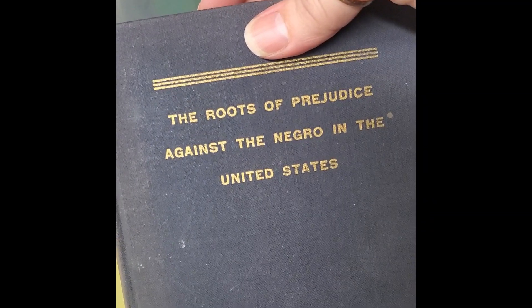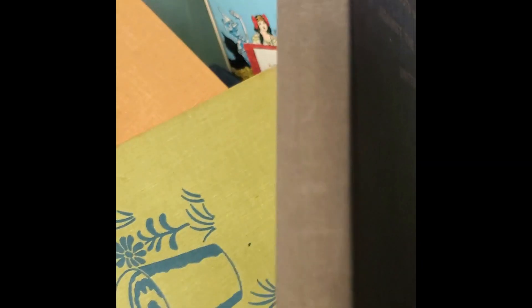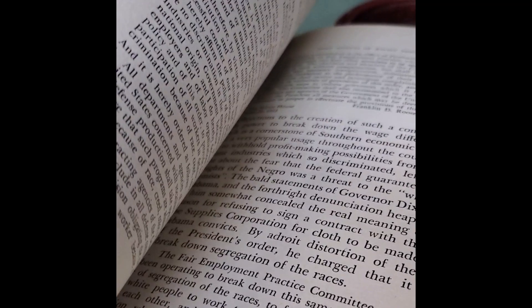The roots of prejudice against the Negroes — wow, oh my god. This is my uncle's writing. It looks like he would write in it and say what year he got it, so it looks like January of 1960. This is copyright 1948, BU Press. Gonna have to get this checked out. I don't see any foxing — I mean this is got some color issues but it's still in good shape.